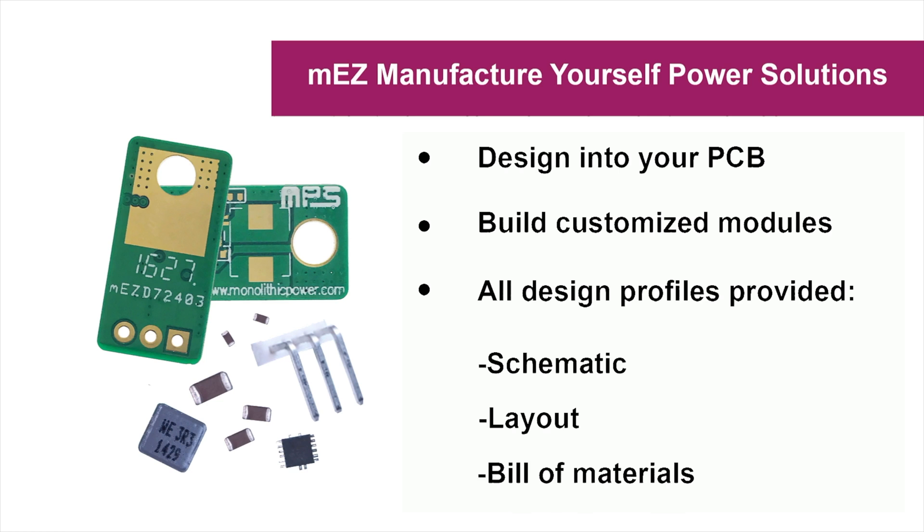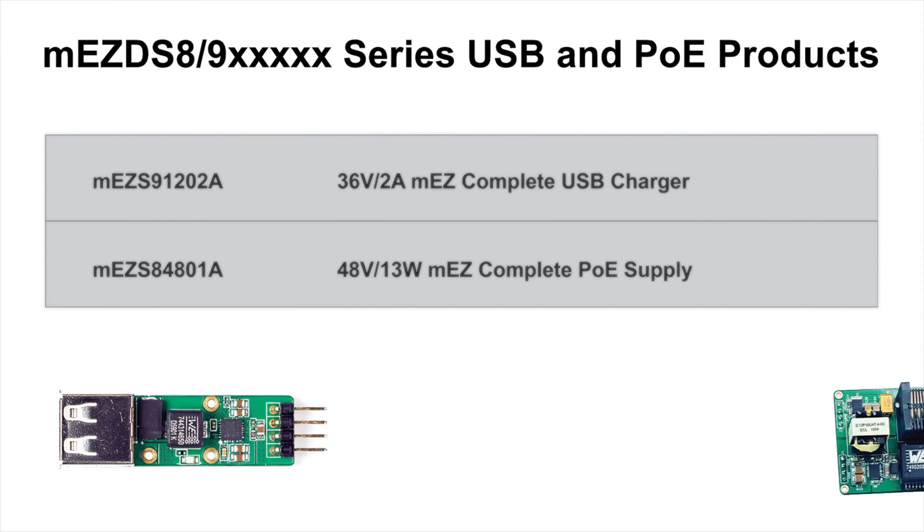MPS's MEZ products are available in four categories – Step-Down, Step-Up, USB, and PoE.